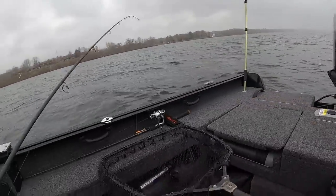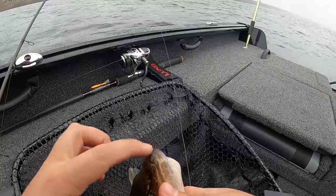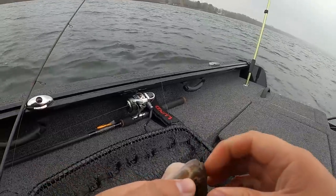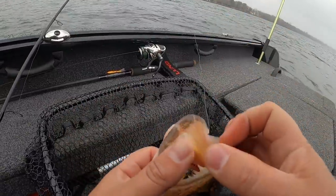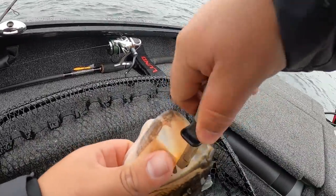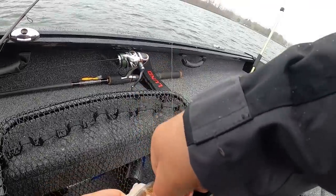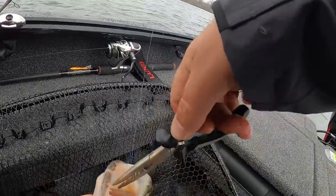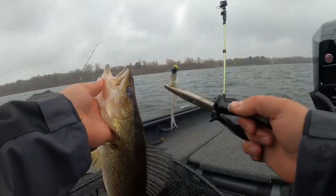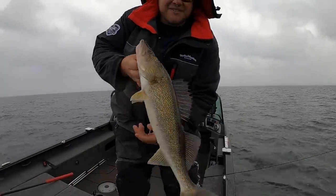All right, all right! Look at where that bait is — if you'd open his chompers, look at where that bait is. I was sitting there on a nice long pause and I just felt it go thunk. It's just barely skin-hooked in there. There we go. That's what I'm talking about.